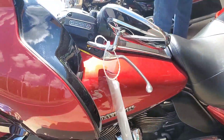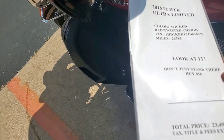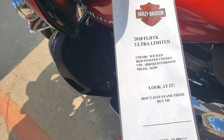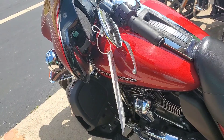This one here — where's the price at, Dale? Oh it's right there, it's $23,499. It's 25 for a 2018. 2018.